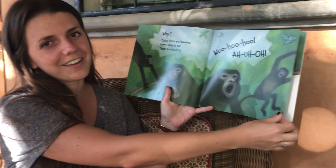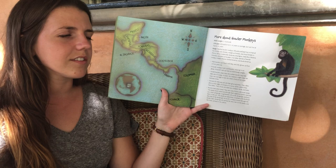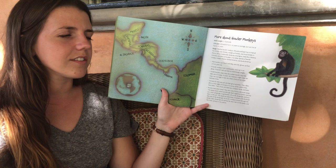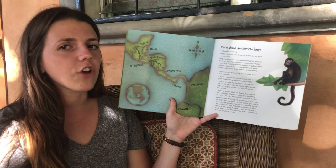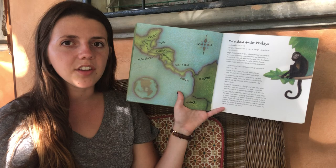Is my howler monkey sound getting better? Miss Kylie says it's getting better. Okay, and back here is some information. Have you been thinking about our author's purpose? Is it trying to persuade us to get a howler monkey as our pet? No, that's not a great idea. Is it trying to give you information about a howler monkey? Is it trying to entertain you? Could an author have more than one purpose at a time?